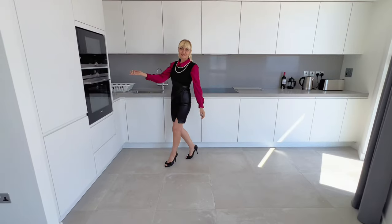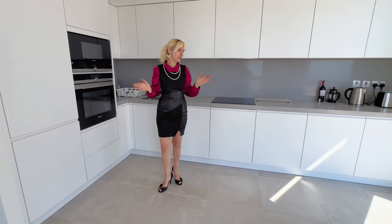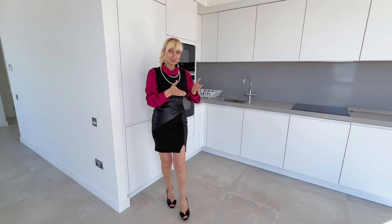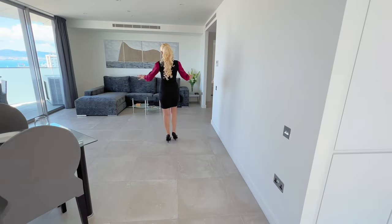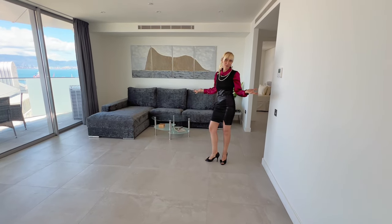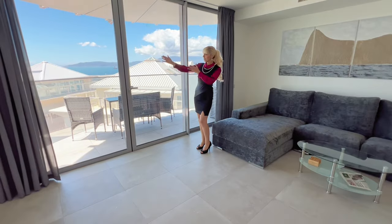We have quite a big and spacious kitchen, and of course we have built-in modern appliances — dishwasher, microwave, oven — everything you need for making your beautiful dinners, lunches, and breakfasts while enjoying the views. We also have this big, comfortable sofa where you can relax, read a newspaper or a book, or just sit and enjoy the views straight from the sofa.